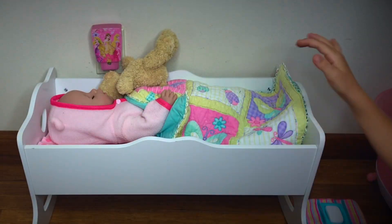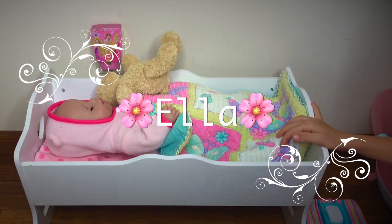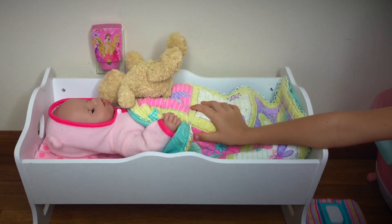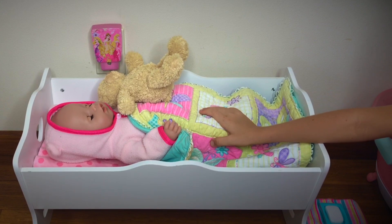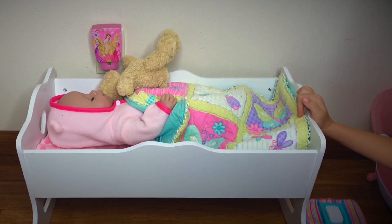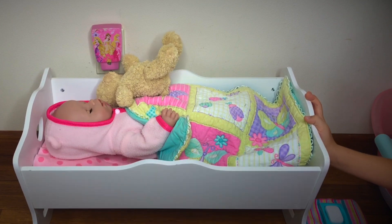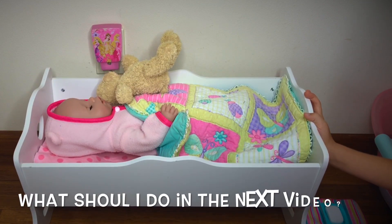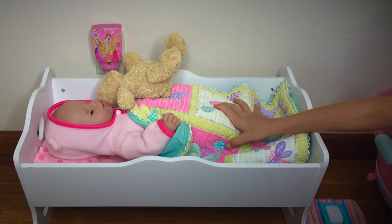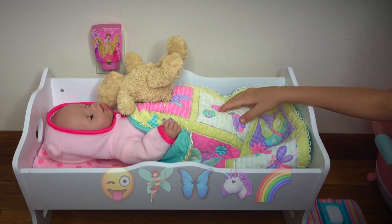Hi guys, this is Skye and today I'm gonna be making a video with Ella. If you don't know who Ella is, Ella is a new baby born doll — she might look like Emma to you, but just know that she's new. I'm gonna be making lots of videos with her and today I'm gonna be doing a morning routine with Ella. Please write me down in the comments what you want me to do with Ella in the next video, and if you don't know how to write, you can send some cute emojis. So let's start by waking Ella up.